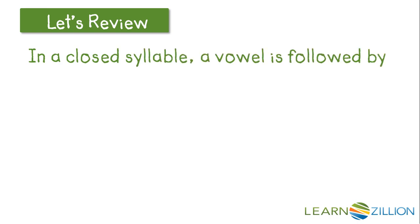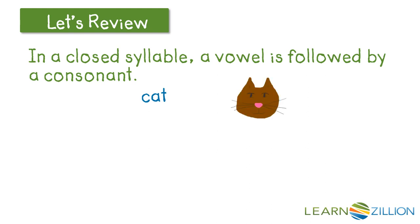In a closed syllable, a vowel is followed by a consonant and makes a short sound. So here we have the A followed by the consonant T, so we try it with the short vowel sound AH, and we get the word CAT.